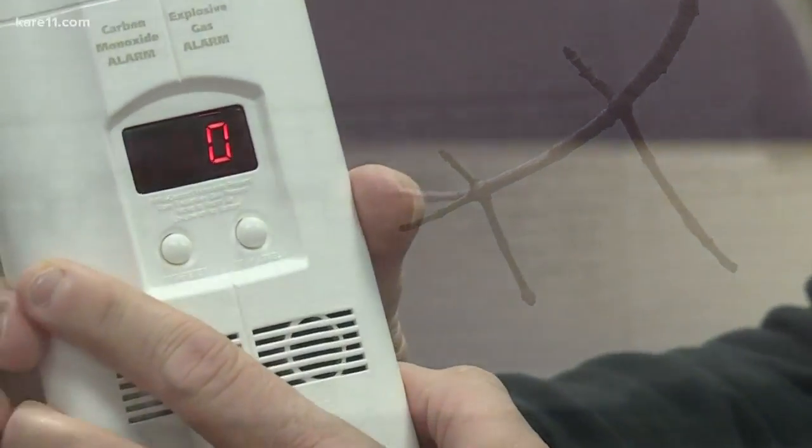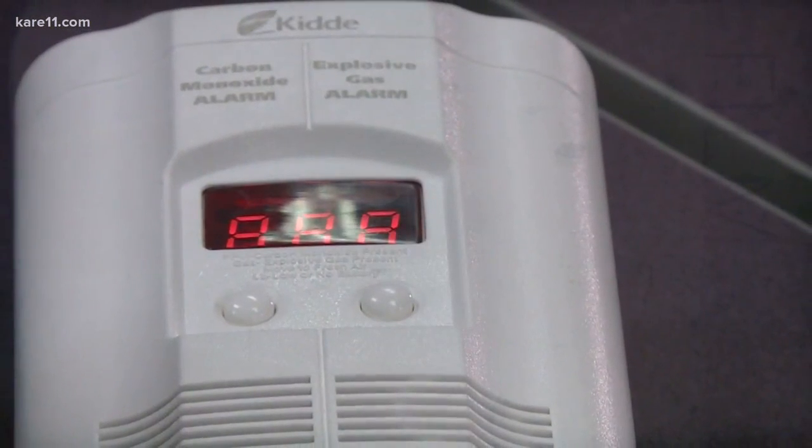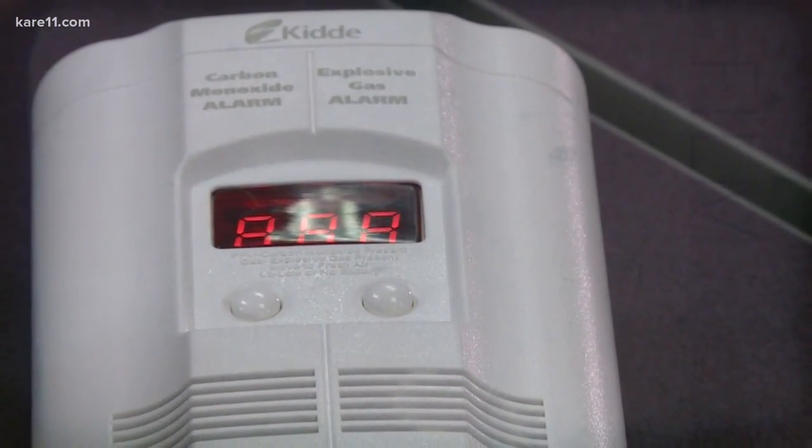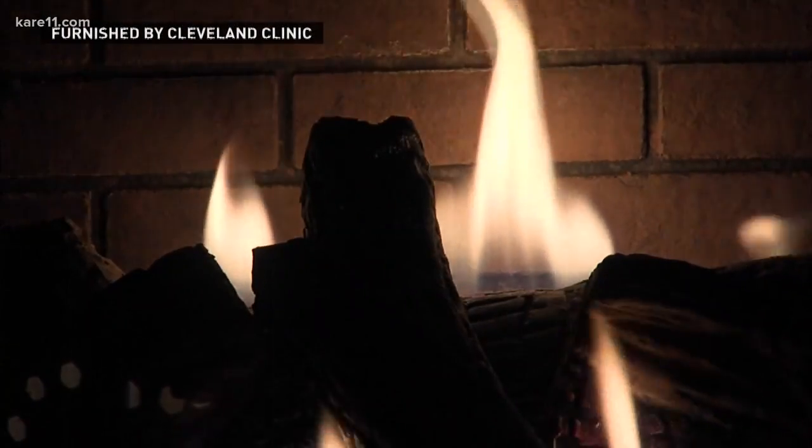The leaves are off the trees — that's your signal to check those carbon monoxide detectors. You always want to make sure it says zero parts per million. State Fire Marshal Bruce West says you should have an alarm on each floor of your home within 10 feet of a bedroom. Otherwise, you'll never know if this colorless, odorless gas is in your house.